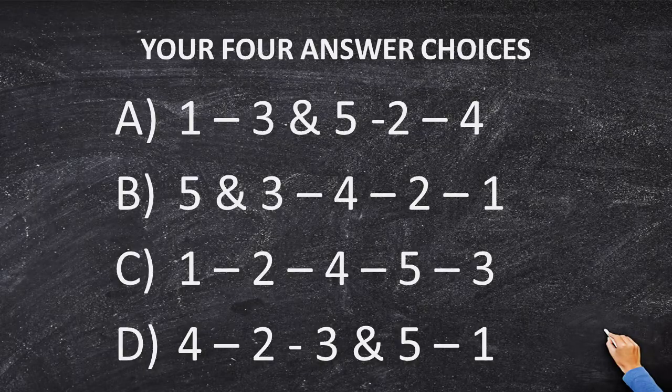The possible answer choices are: A) area, bearing, distance, artificial monuments, and natural monuments; B) distance and bearing, natural monuments, artificial monuments, and area; C) area, artificial monuments, natural monuments, distance, and bearing; and D) natural monuments, artificial monuments, bearing, distance, and area.